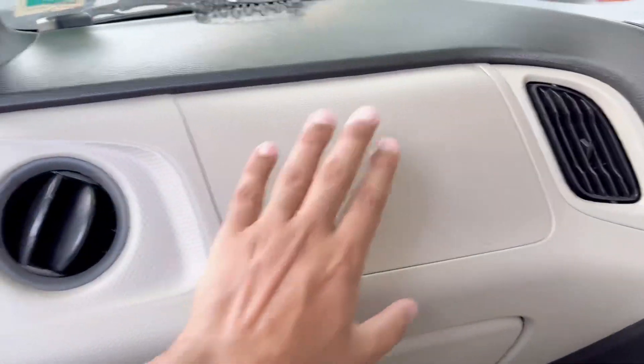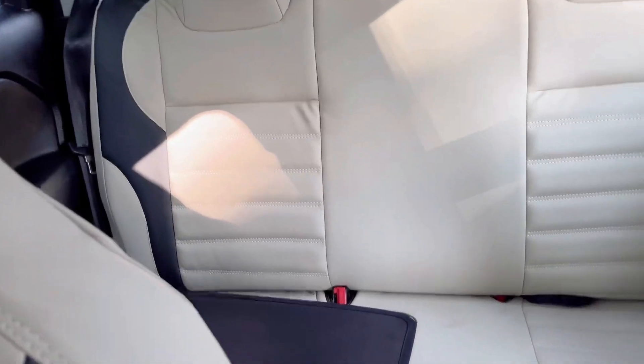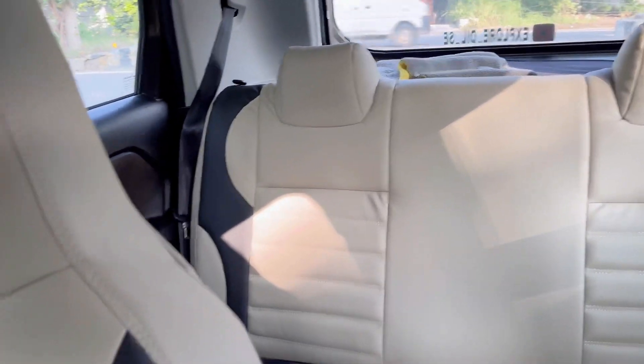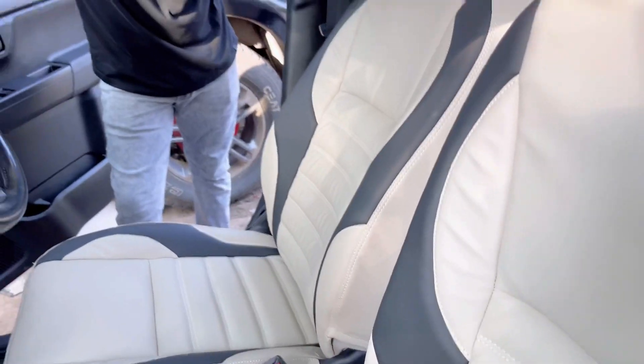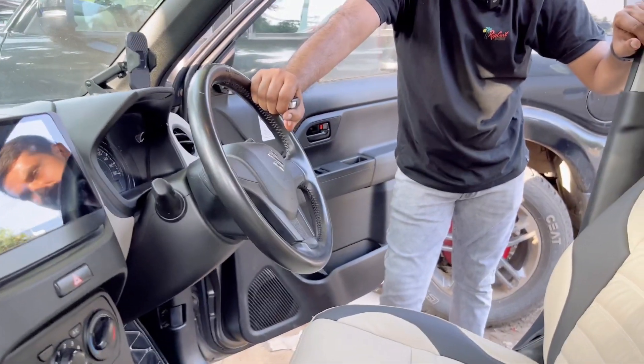I thought that my car looks just like it did before, but look at the back — look at how big and good it looks now. It's a 2-year-old car and it's looking very nice.